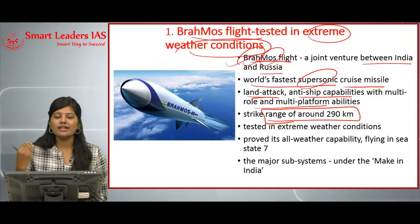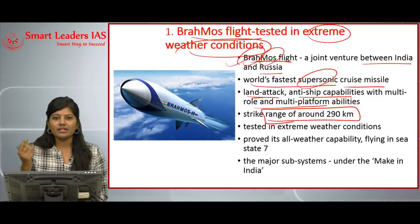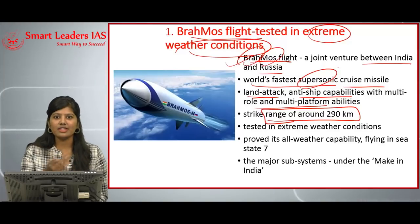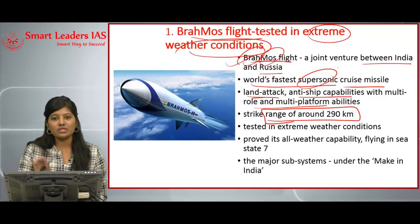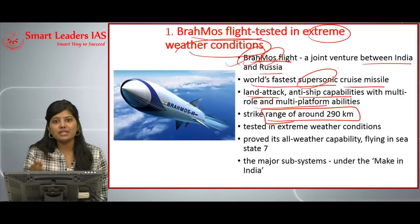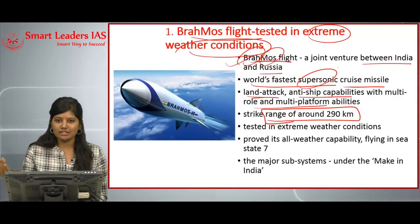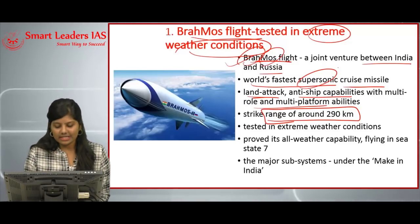Cruise missiles are subdivided into supersonic, subsonic, and hypersonic depending on their launch speed. Ballistic missiles, by contrast, are launched directly into the higher layers of the atmosphere at great speed, follow a parabolic path, and the warhead detaches and falls on the enemy target. Ballistic missiles are subdivided into short-range, medium-range, intermediate, and intercontinental ballistic missiles.